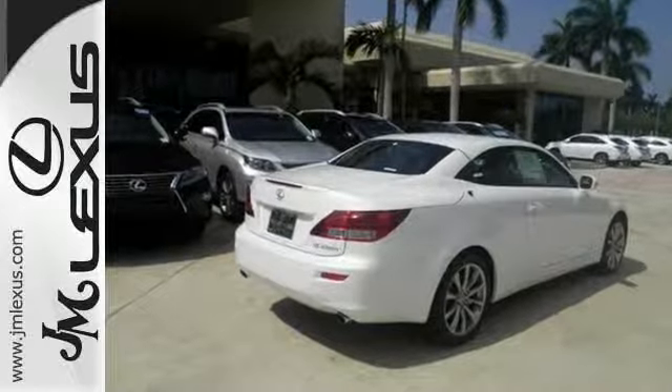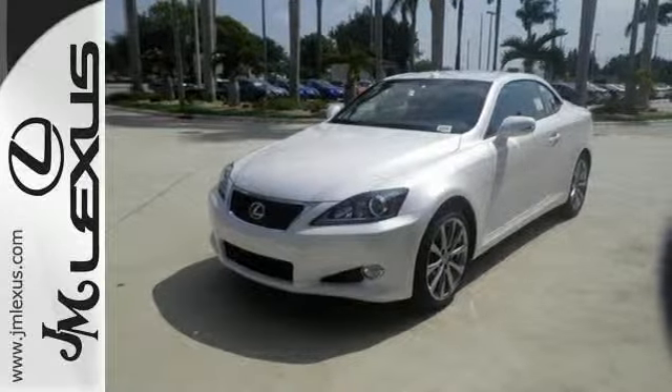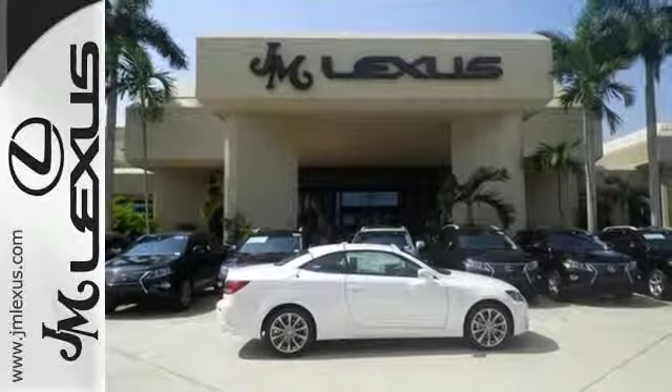Bear down and embrace the responsiveness, or lay back and glide on efficient smoothness. It's all within your grasp with the twist of a dial of drive mode select.